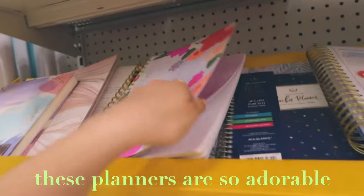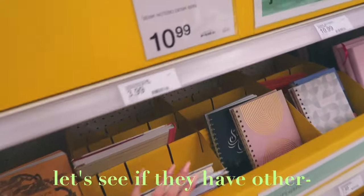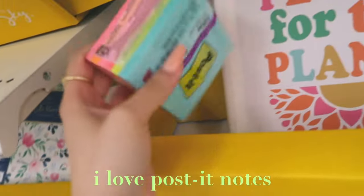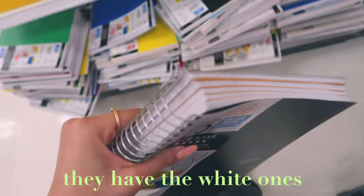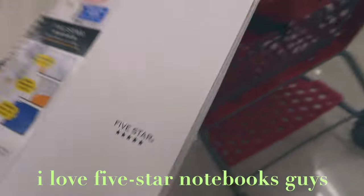Oh my gosh, these planners are so adorable — I want a planner so badly this year. Oh, a teacher lesson planner calendar. I love post-it notes but I don't really need them. This is a really cute notebook — I think I'm gonna get a black one. Oh, they have white ones! I love the color white. I found a white college-ruled notebook — I love Five Star notebooks.